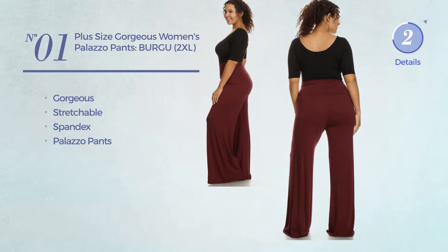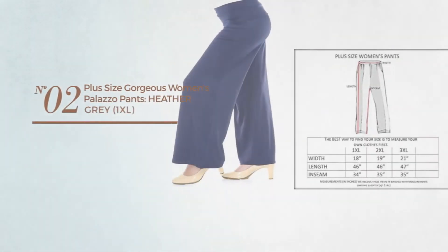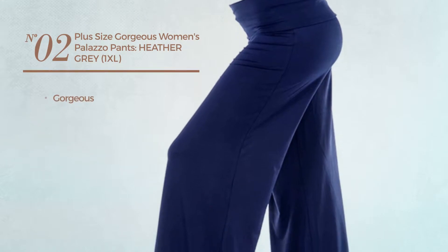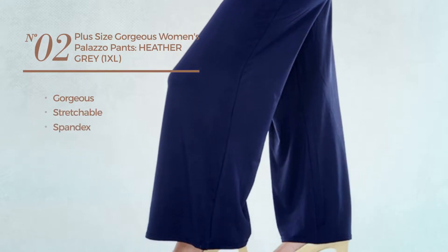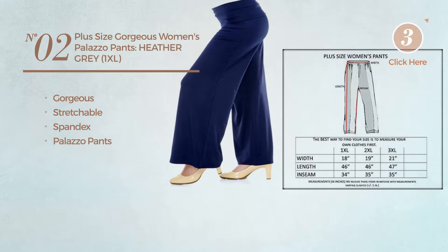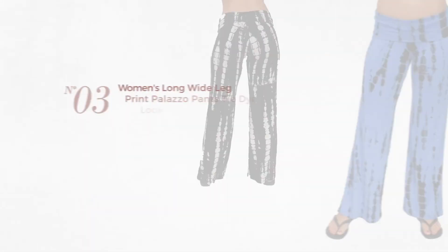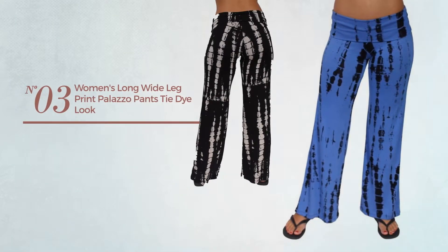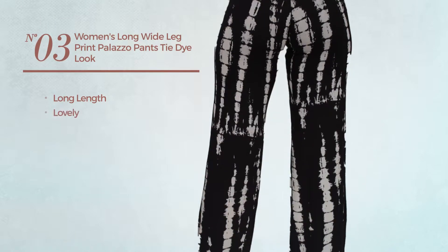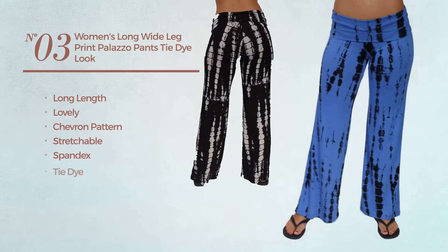Number two: featuring a gorgeous look produced with stretchable spandex with a palazzo pants, available only in gray color. Number three: a long length pants featuring a lovely look with chevron pattern, produced with stretchable spandex, styled with